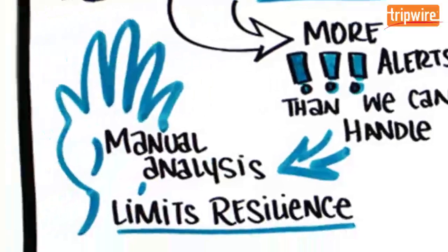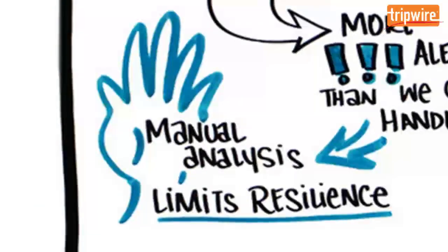But the data collected through continuous assessment often requires manual analysis, which can be slow and error prone, resulting in slower response and reduced cyber resilience, limiting your ability to recover from difficult situations.